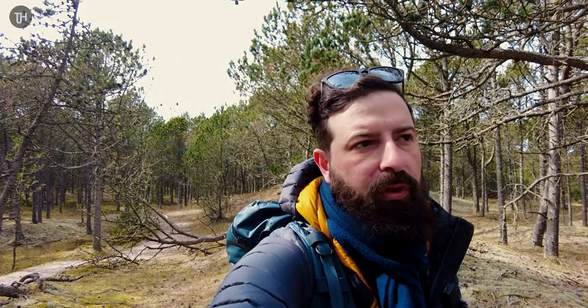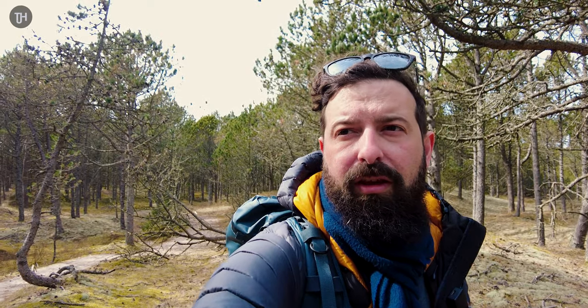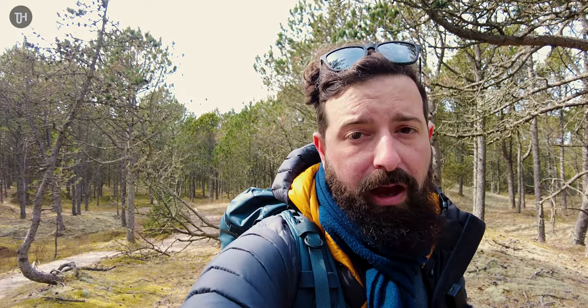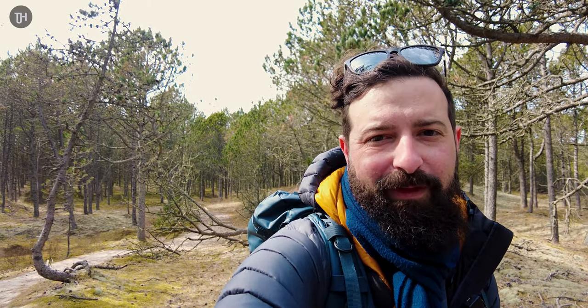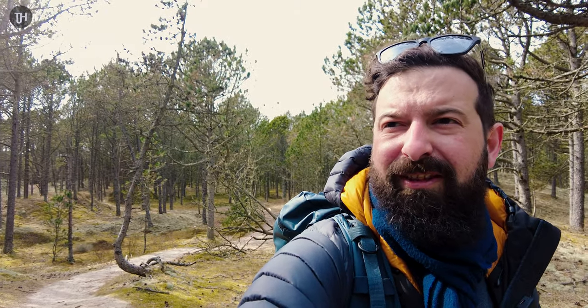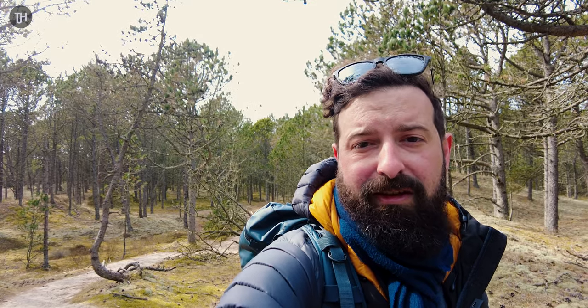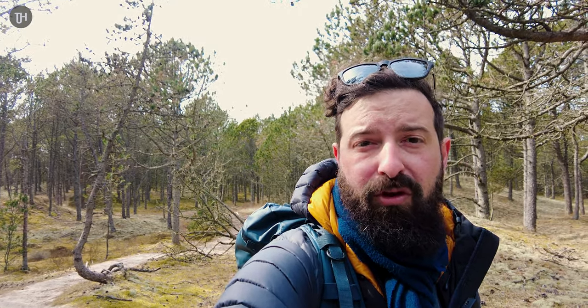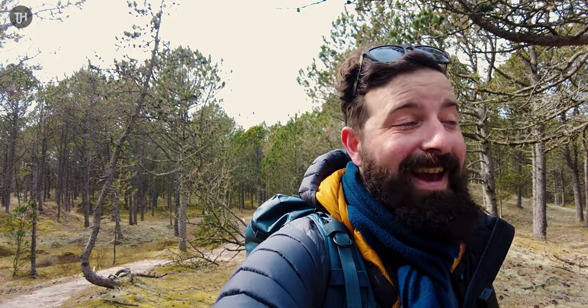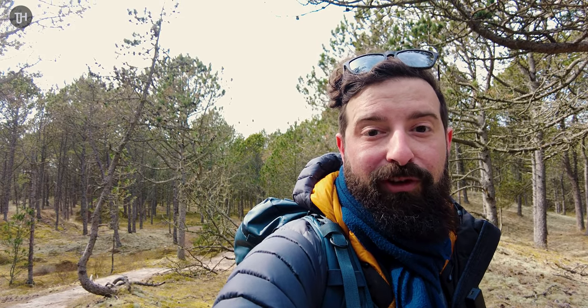Woodland photography is definitely not my thing. It's mid-afternoon now and the sun's pretty high in the sky, so the light is bright with harsh shadows — maybe the trees will break that up a little. I'm looking at leading lines with paths going through, trying to make some sort of order out of the chaos of all the trees. It's quite difficult to compose in woodland photography. I'm either about to show you some really crap photos, or I've somehow managed to pull one out of the bag.